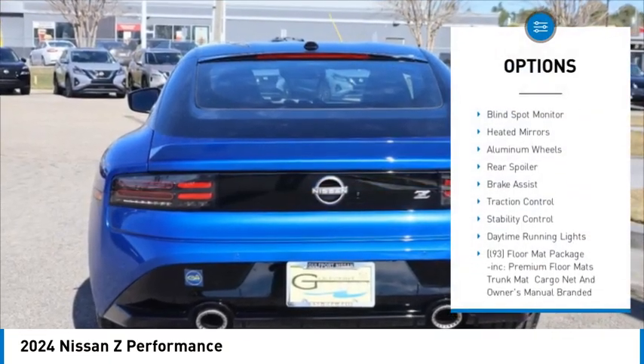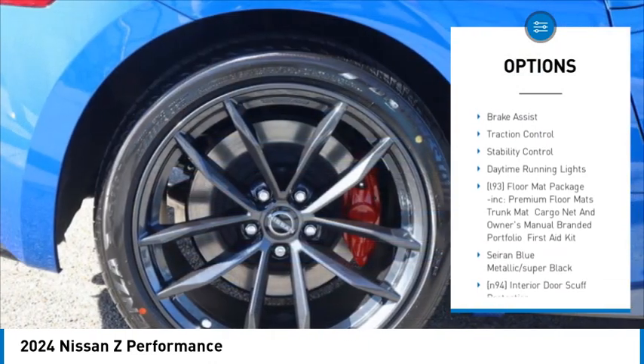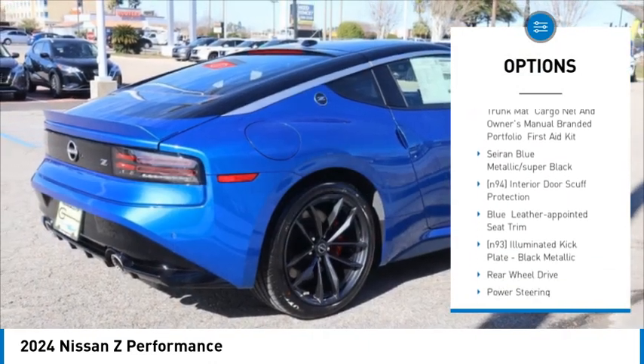Tire pressure monitor, turbo charged, blind spot monitor, heated mirrors, aluminum wheels, rear spoiler.